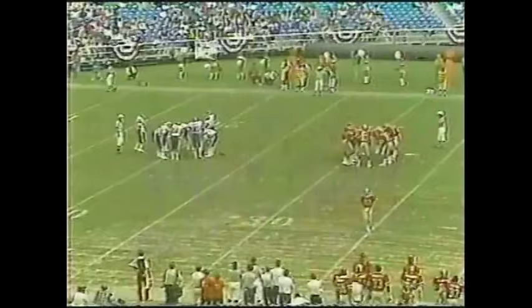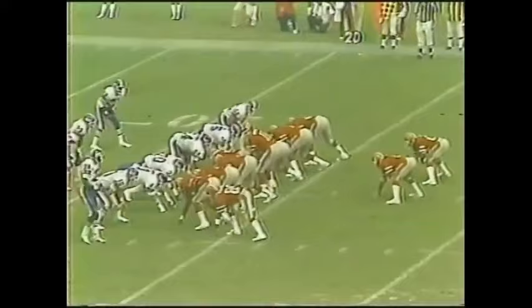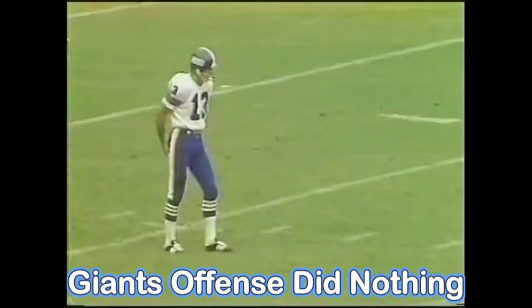Two tight ends will be in there now — Wright and Mitchell. Stanback is the money back; see if they run him behind Mitchell. I really like short-yardage football — not too fancy, but a lot of fun. Go to Bubba Bean — he dances. He didn't get there. The Giants stop him and they take over the ball.